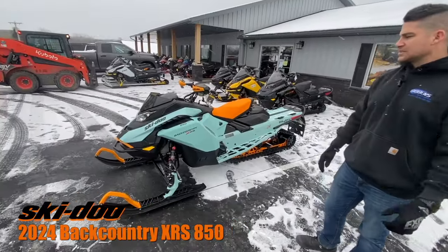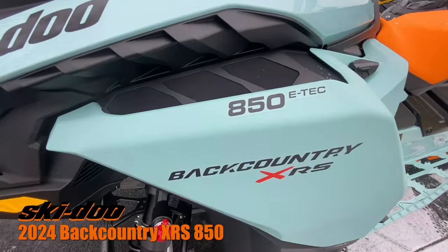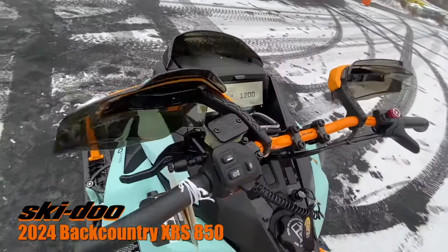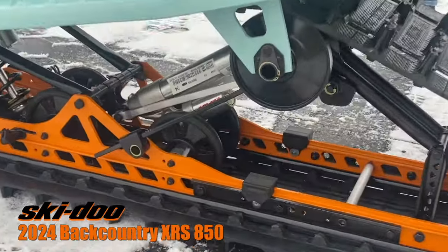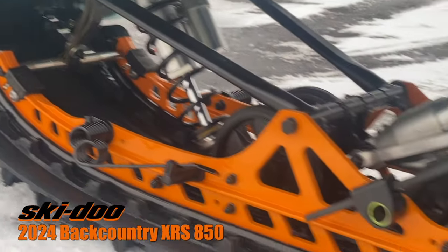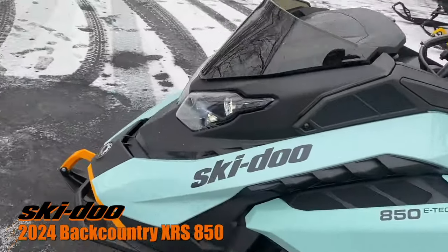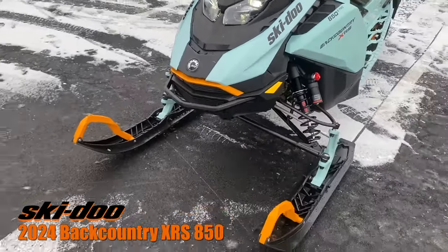Today we have the 2024 Ski-Doo Backcountry XRS 850. This is a spring order only, and this customer chose to go with the upgraded 10.25 touchscreen display. This is an uncoupled suspension with a 1.6 Ice Cobra track. It also has LED headlights and DS2 skis — a little bit wider skis for deeper snow applications.